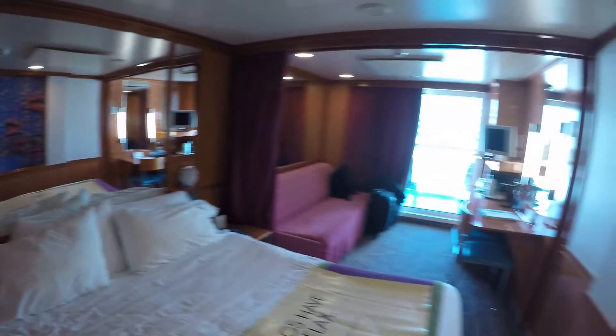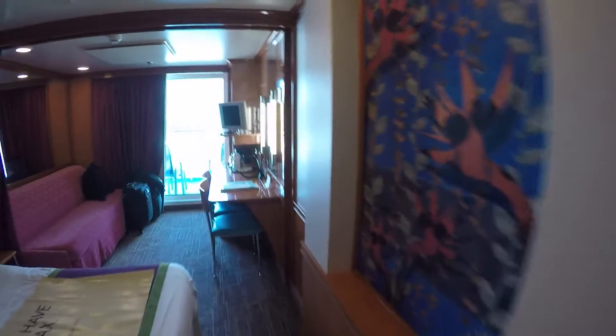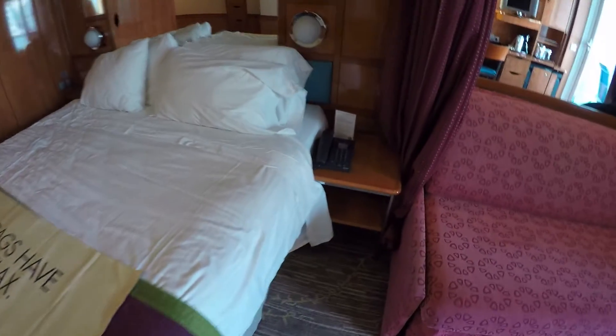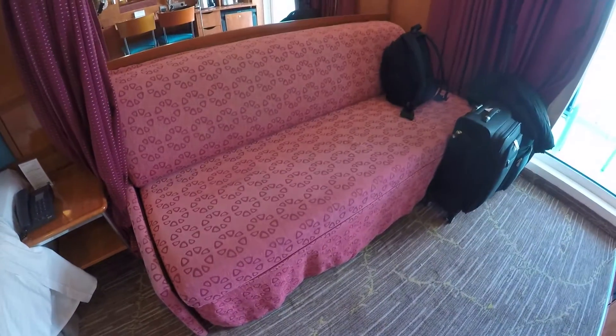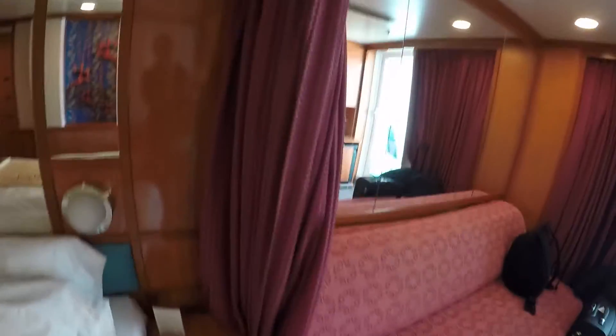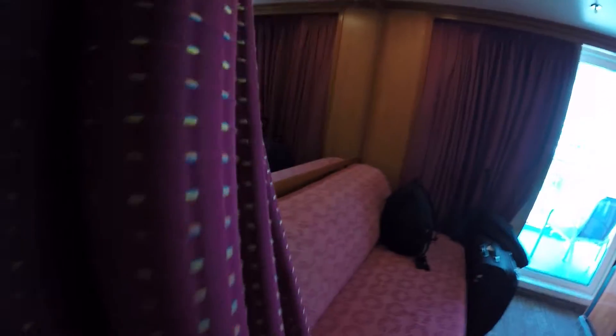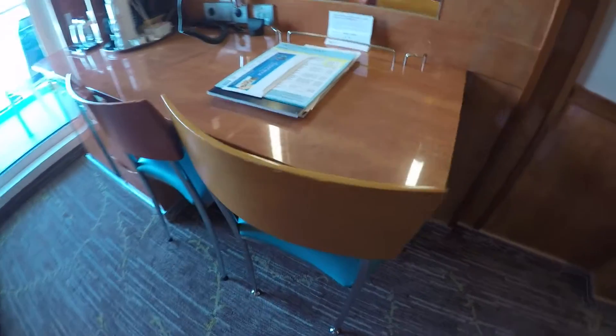Lots of mirrors. Over here — phone and gels. Couch with additional bedding. This is cool — you can draw a blind to cut the rim off the rest of the room. Desk with two chairs.